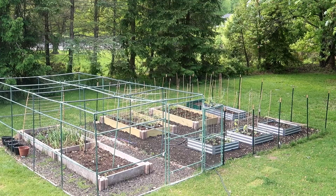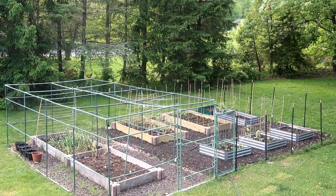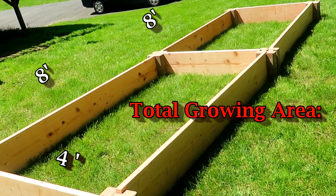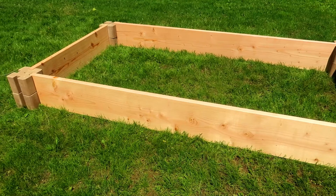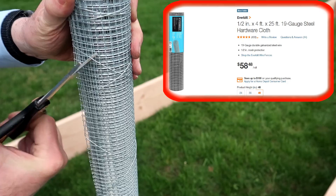Both the wood beds and the steel beds are easy to put together, although the steel beds are smaller so they can be assembled by just one person. The wood beds have eight-foot-long planks and I needed help carrying and assembling them. None of these beds have bottoms — they're meant to be placed on the ground, which becomes the bottom. If you have a problem with animals burrowing underground like gophers, you should lay some chicken wire down on the bottom of the bed before filling it with your soil mixture.